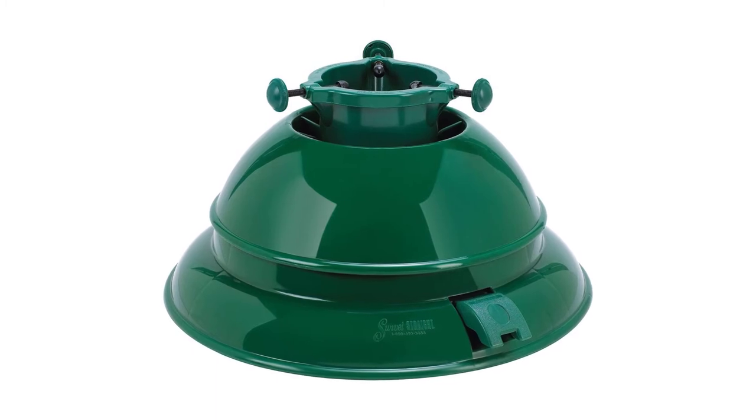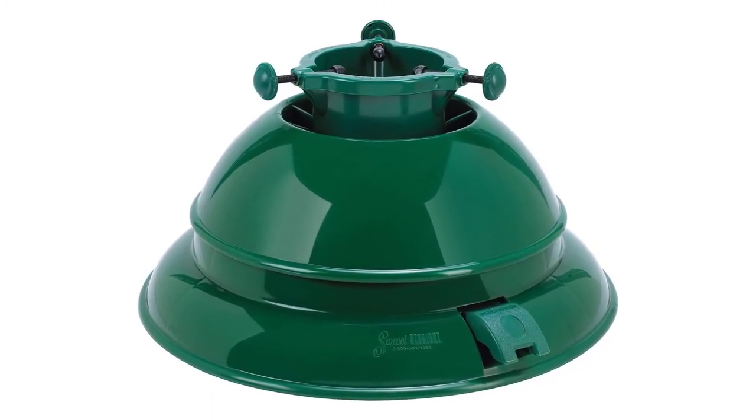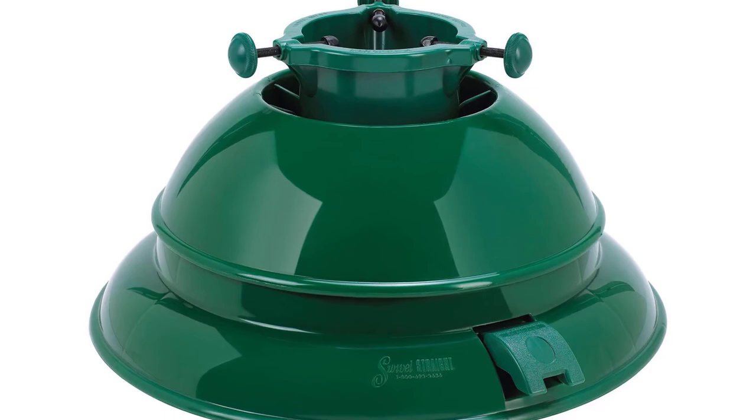It surely makes the fussy affair of putting up a Christmas tree much easier. The stand can hold a Christmas tree of up to 10 feet tall with a max trunk diameter of 4 and 3/4 inches. And to assure you of the stand's quality, St. Nick's provides a very generous 10-year warranty.